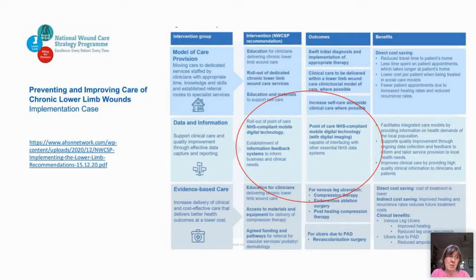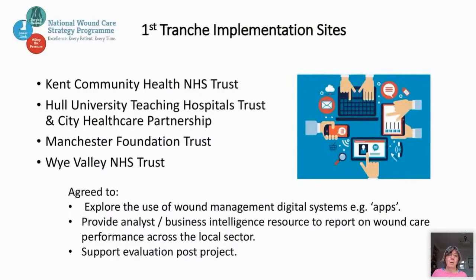We've estimated that implementing our recommendations — including costs — generates around £10 savings for every £1 invested. We are recommending system change in how services are delivered, but also changes in how we deal with our data. We are recommending the right of point-of-care, NHS-compliant mobile digital technology, and the costs of doing this have been incorporated into the business case. These systems need to be capable of interfacing with other essential NHS data systems. We think you cannot separate good quality clinical care from good quality data — the two go together, and the way forward is digitalization.